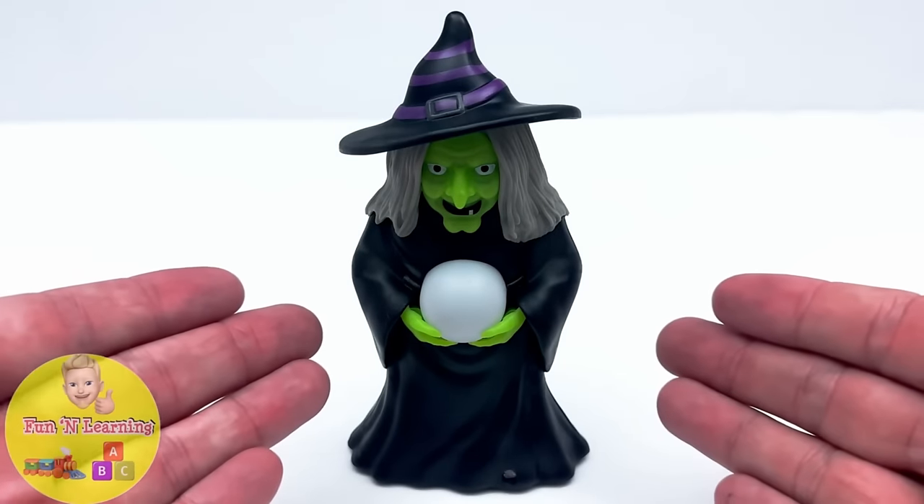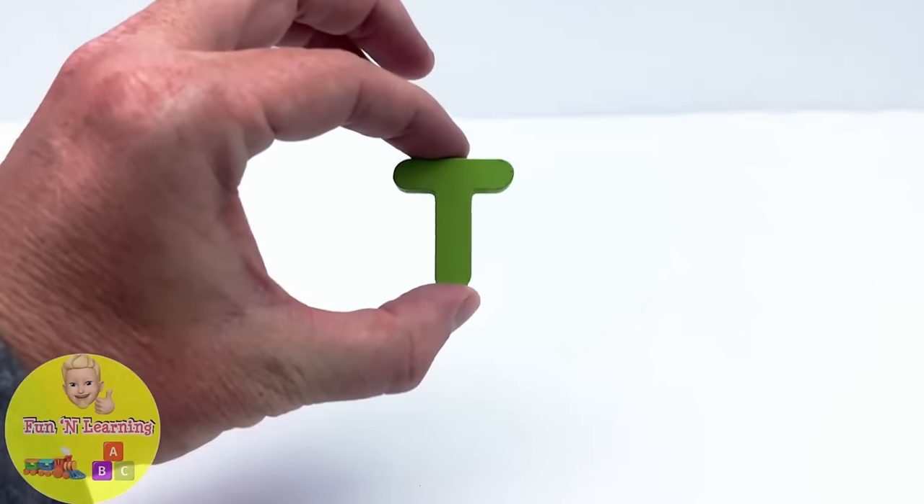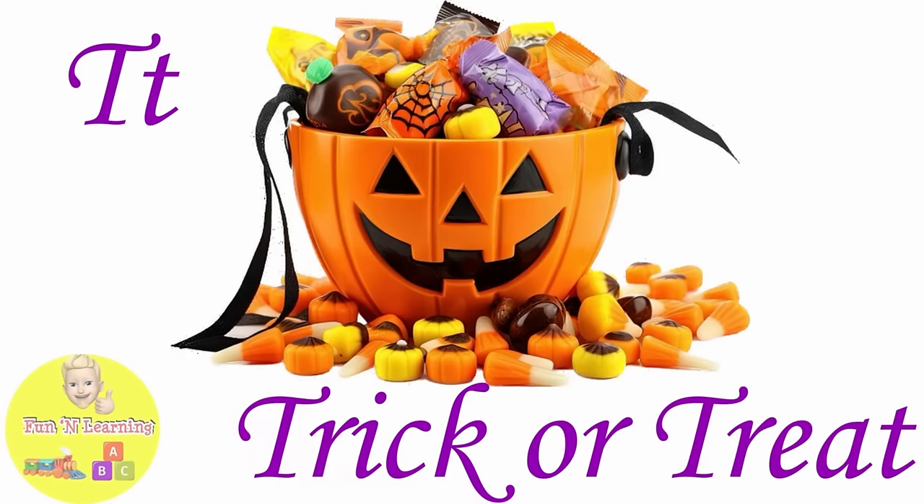It's a scary witch. She was trying to steal the letter T. T is for trick or treat.